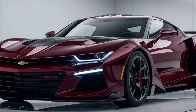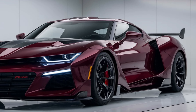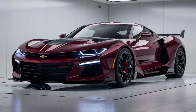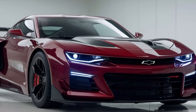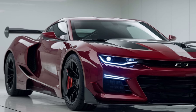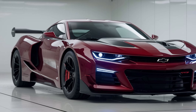Safety is a top priority for Chevrolet, and the 2025 Monte Carlo includes a suite of advanced safety features. From adaptive cruise control to lane-keeping assist, these technologies work together to enhance your driving confidence. The robust construction of the Monte Carlo also contributes to its impressive safety ratings, ensuring peace of mind for all occupants.